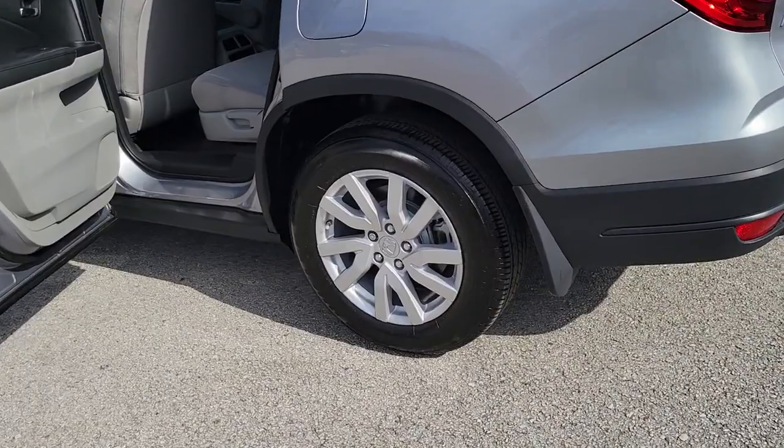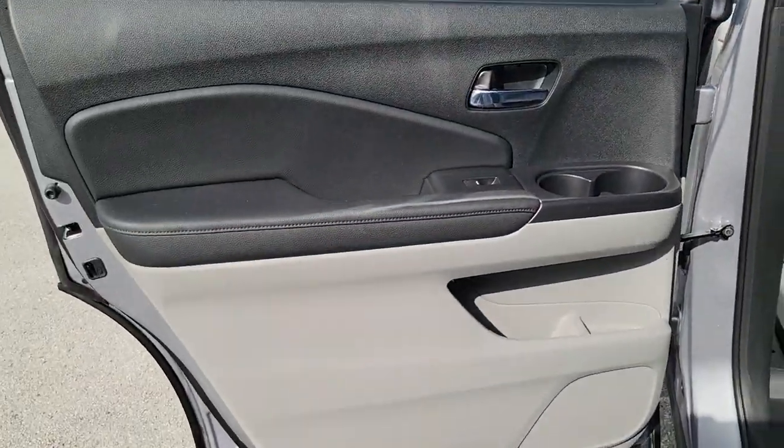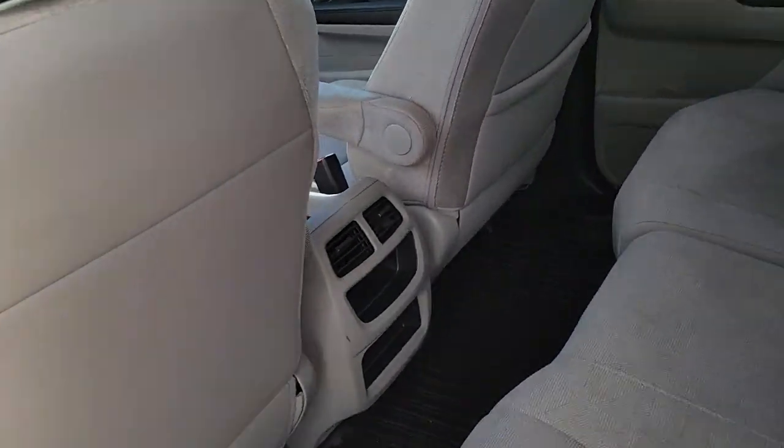This Pilot is versatile, spacious, and designed for all-weather adventure, as well as comfortable cruising. With all-wheel drive and advanced safety technology, this is the family friendly SUV you've been waiting for.